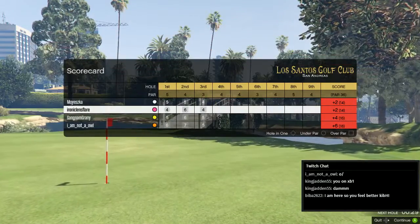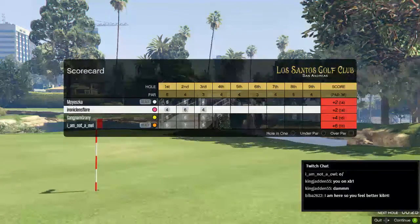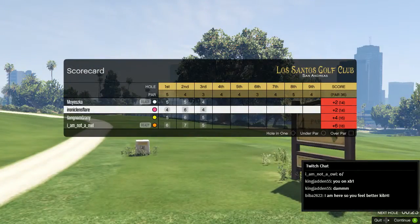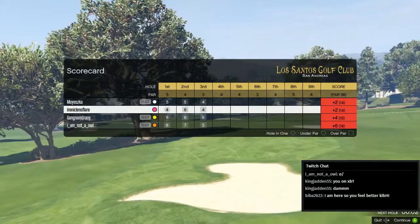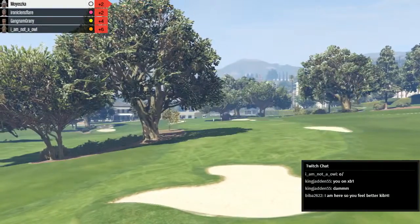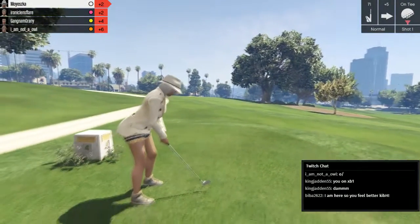The rage is slowly beginning. You're just going to see me getting the golf cart and rage — just drive off raging. But I'm just going to go slowly along at two miles an hour while I'm raging. So at the end of hole three, it's Mayeska and Ironic Lens Flare still tied for first place. Gangnam Granny in third, and I'm Not an Owl in fourth.